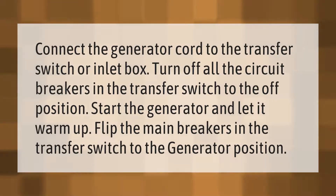Connect the generator cord to the transfer switch or inlet box. Turn off all the circuit breakers in the transfer switch to the off position. Start the generator and let it warm up. Flip the main breakers in the transfer switch to the generator position.